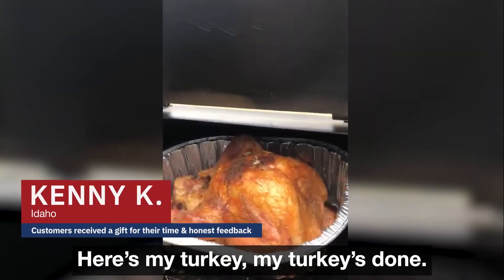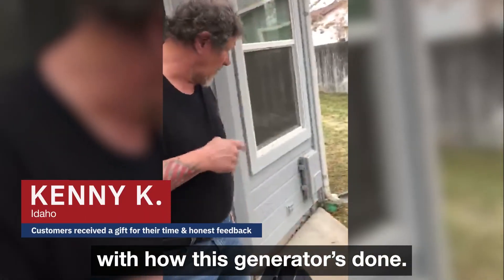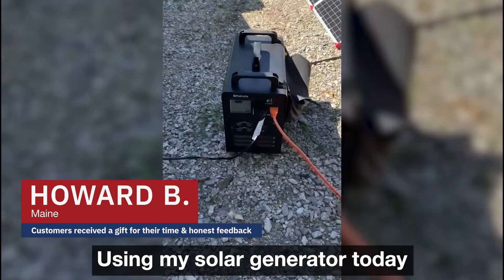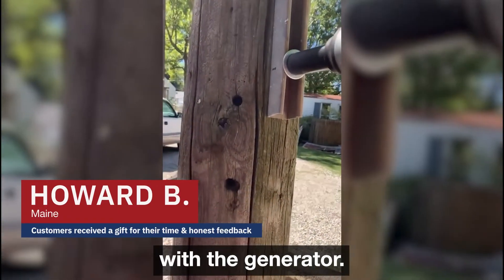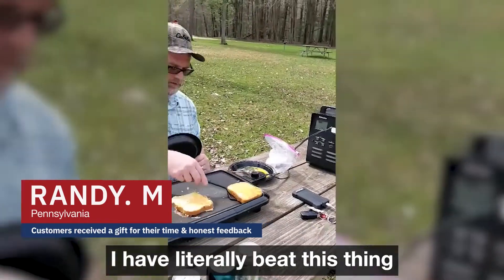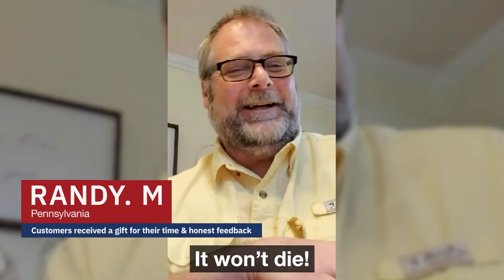Here's my turkey — my turkey's done. I'm just really, really impressed with how this generator's done. Using my solar generator today, and I'm using my hammer drill with the generator. Works great. It's a wonderful product. I have literally beat this thing half to death and it will not die.